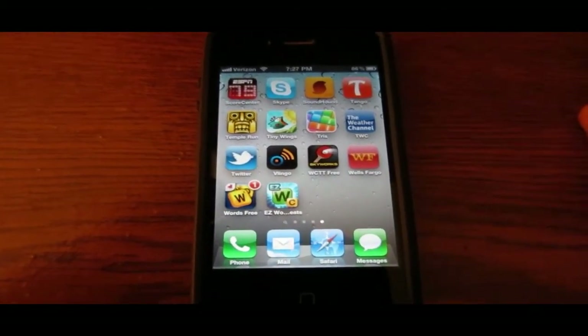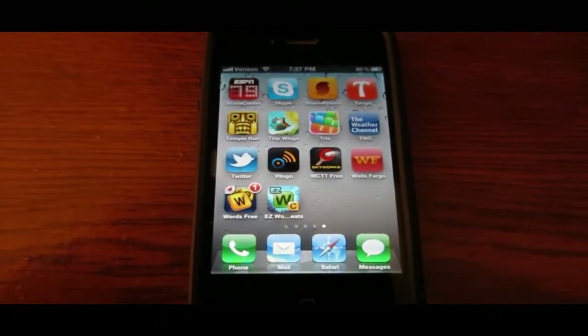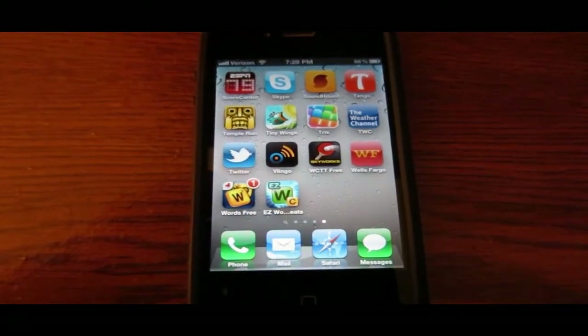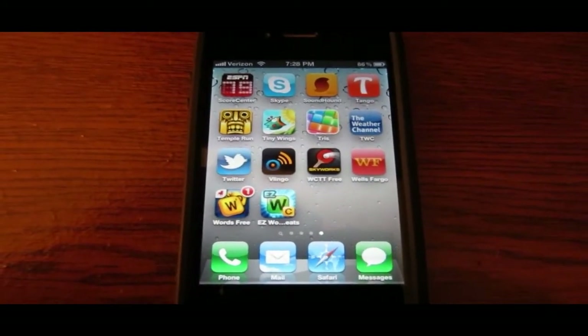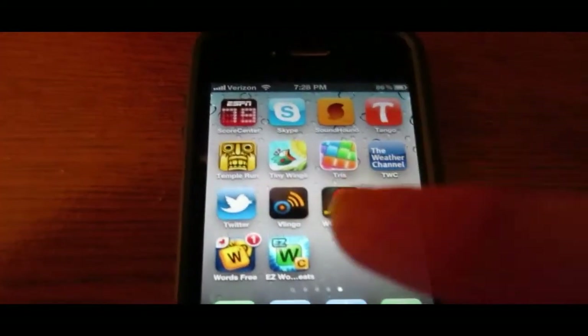In this video I have an app review for you. Basically, this app is a great alternative to Siri on older devices including the iPhone 4, iPod Touch 4G, iPhone 3GS, iPad 1, and iPad 2. It is completely free in the app store, no jailbreak is required, no hacking required, completely legal, and it works very well.